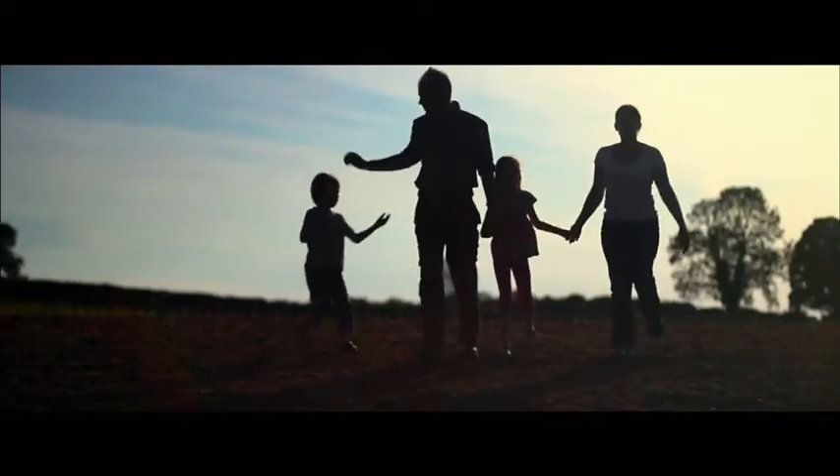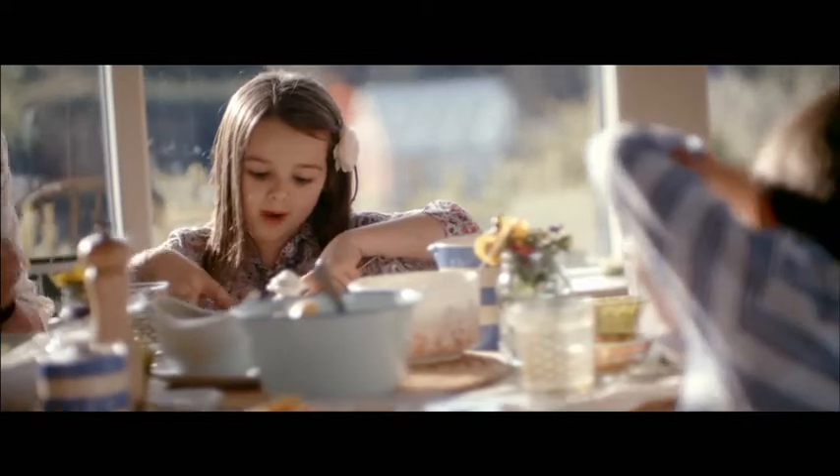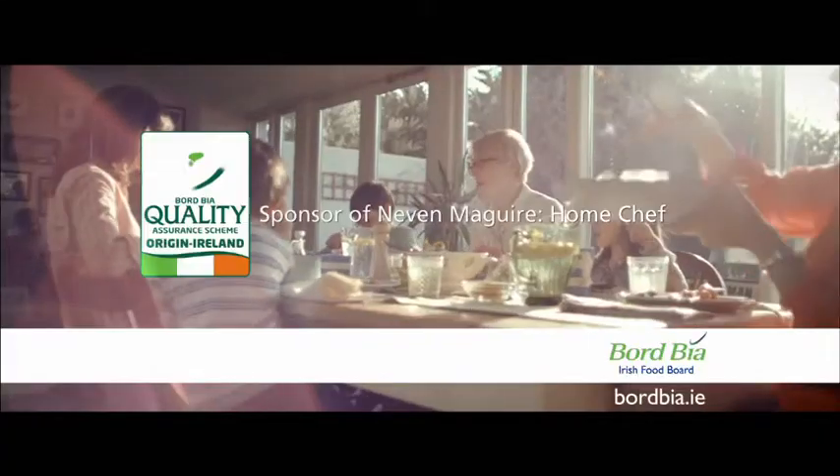The Board BIA Quality Mark, ensuring your food is produced to the highest standards of traceability and care for the environment.